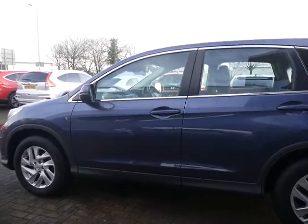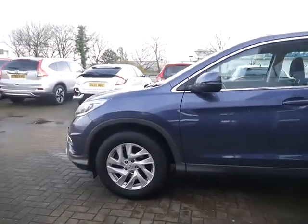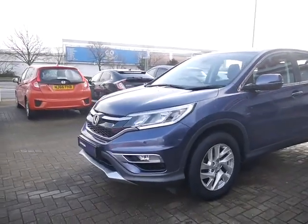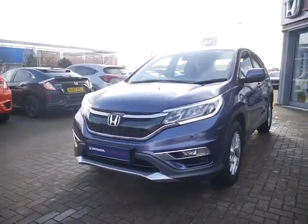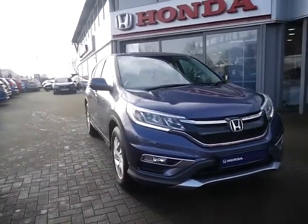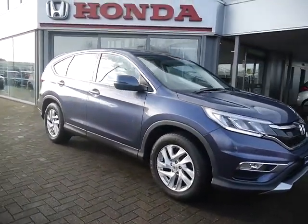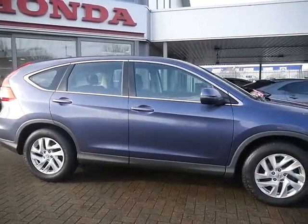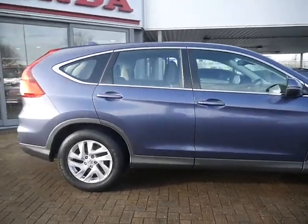The vehicle comes in excellent condition — obviously being a 2016 plate, please allow for minor wear and tear. This one is part of the Honda approved system, which means you'll get a minimum of a 12-month Honda approved warranty with breakdown cover. That can be extended for £299 including VAT, which will get you a two-year warranty in total.